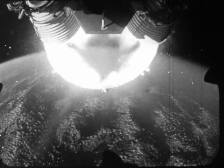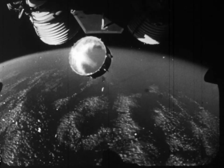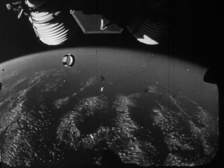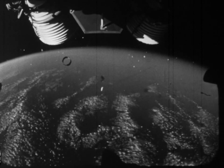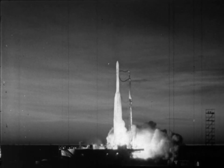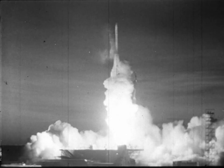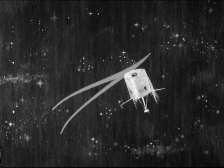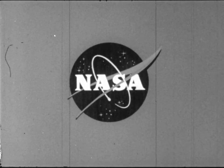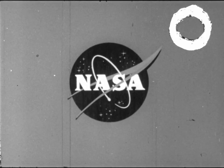Aeronautics and Space Highlights in 1967 — a year of continued research and exploration. This has been an Aeronautics and Space Report presented by NASA, the National Aeronautics and Space Administration.